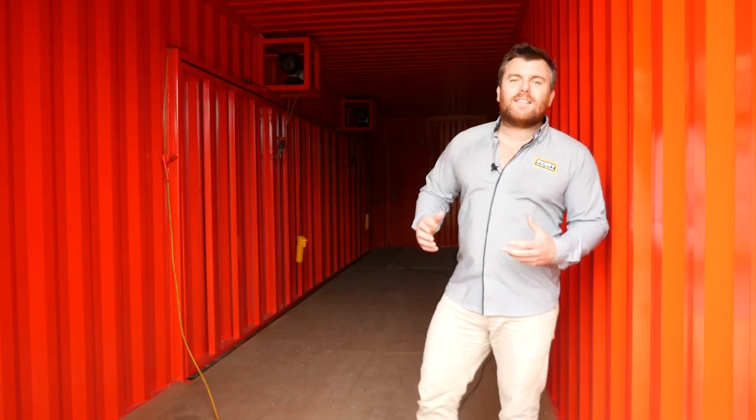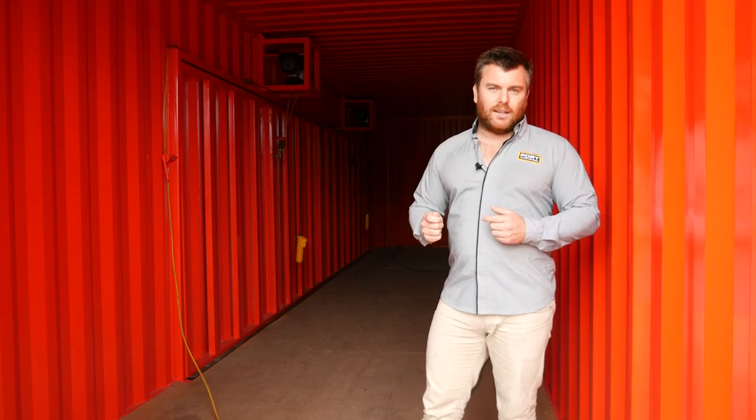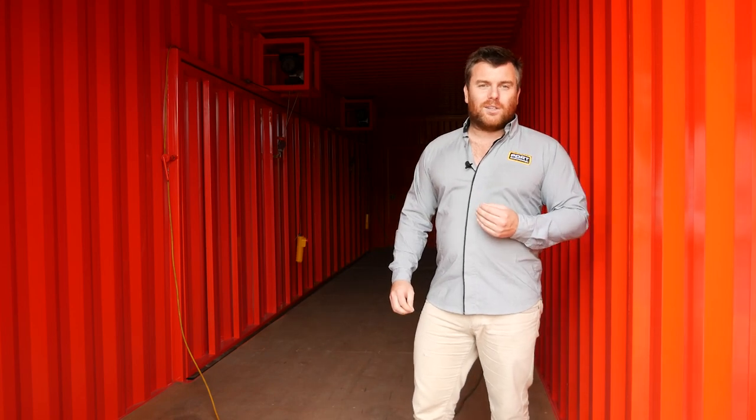As you can see the container inside is pretty empty. We're actually going to send this to the client's yard and fit it out with all their equipment once on site. We plan on using this as an events container so it's gonna look really awesome once it's all done and finished off.